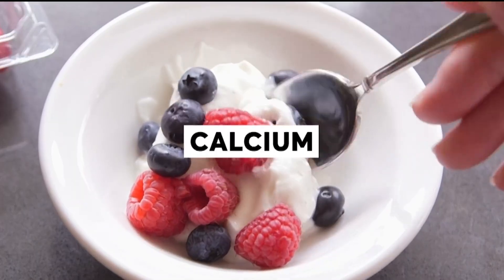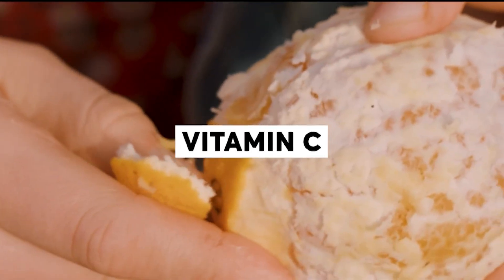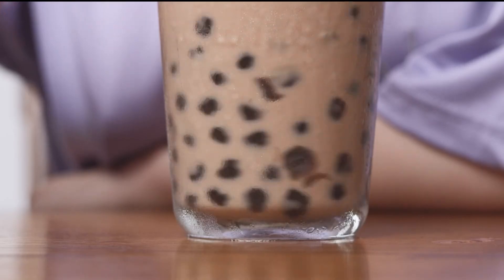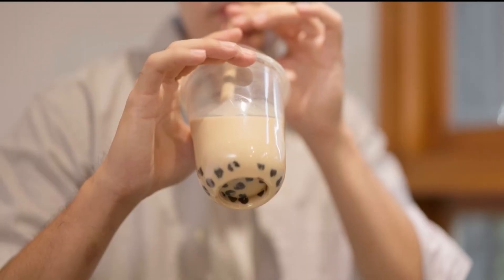Nutrients such as calcium, iron, and vitamin C may even help counter some of the effects of heavy metal exposure. So while you don't have to give up bubble tea entirely, it's best not to make it part of your daily routine. And because bubble teas can often be high in sugar and calories, that's another good reason to make it just an occasional treat.